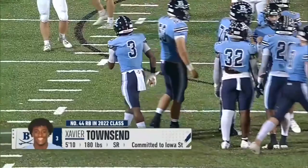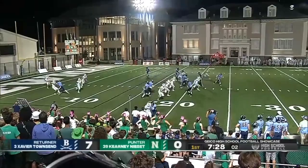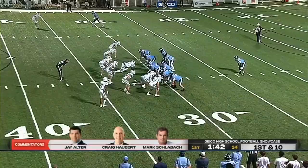Xavier Townsend back as the kick returner. He's been dangerous early on — touchdown and interception. He turns up field, breaks three tackles, got some room. Here goes Xavier Townsend again, all the way inside the 25. Then another burst of speed from Townsend, but there's a flag down that will likely bring this play back.